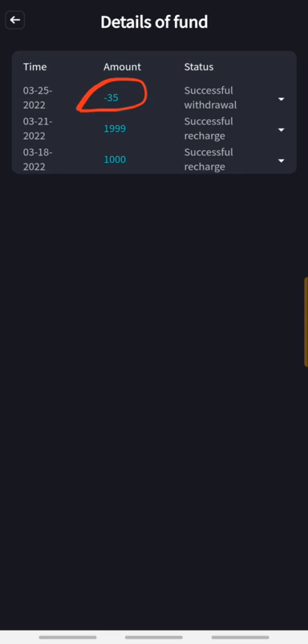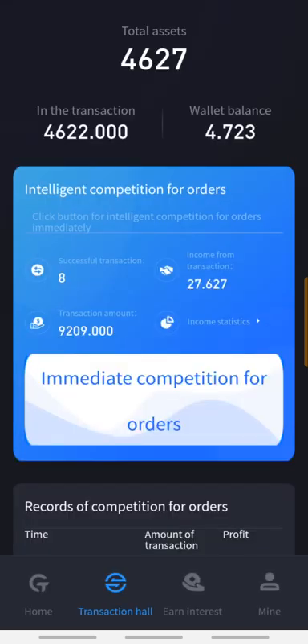Today we're gonna be seeing a live withdrawal — I'm gonna be sending this money to my Binance and you are going to be seeing everything live. This money is currently in transaction, meaning it is currently in market trading and making profit. We all know how arbitration works; if you don't know, I have made a lot of videos on COTP you can check.